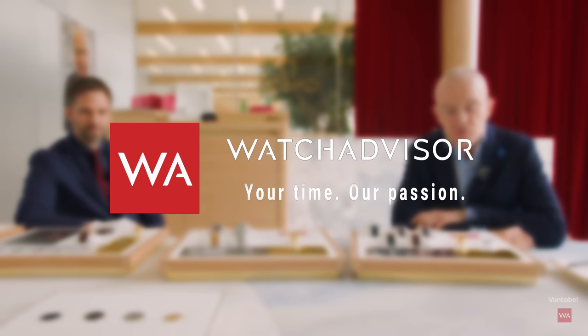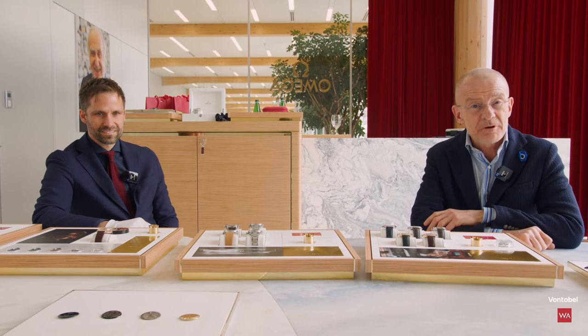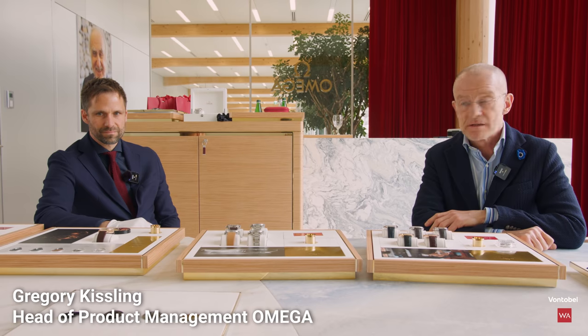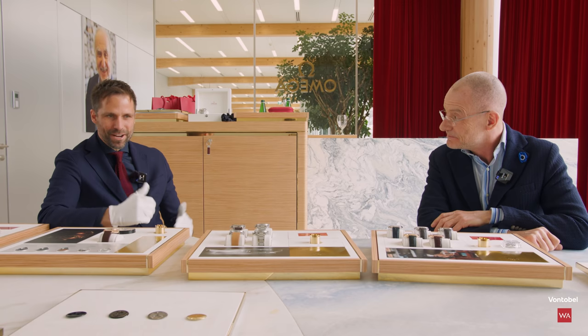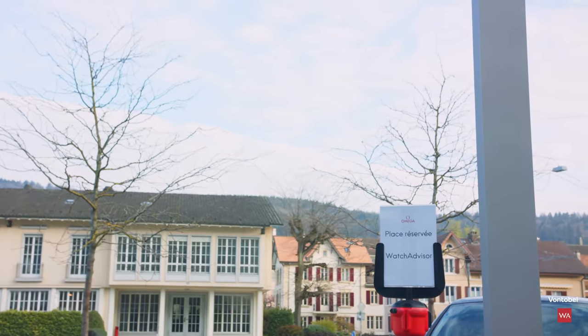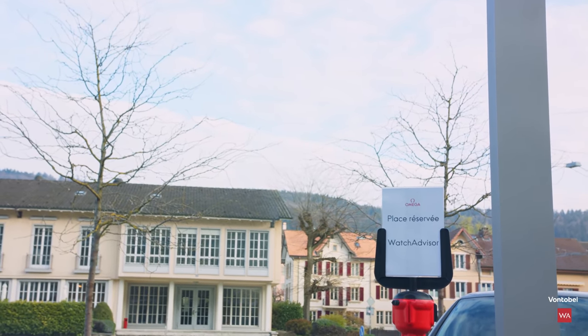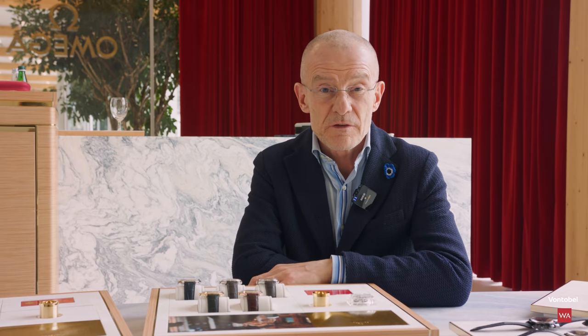Welcome or welcome back to Watch Advisor on YouTube. It's Alexander speaking, your host, and with me today at the Omega headquarters in Biel is Gregory Kissling, head of product management. Thank you Alexander for visiting us today in Biel. It's a big pleasure for me to present you our novelties 2021, and for once not with Zoom or Teams or Skype, but in person. We are here in Biel, the center of Switzerland, the headquarters of Omega.